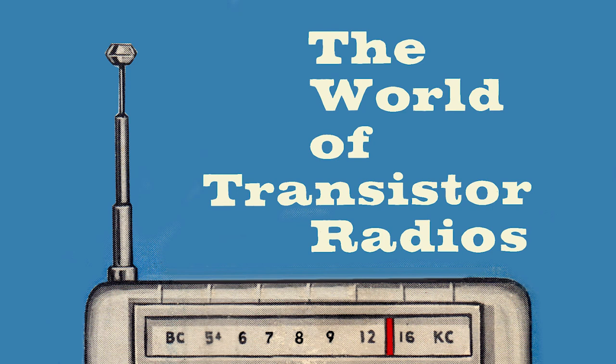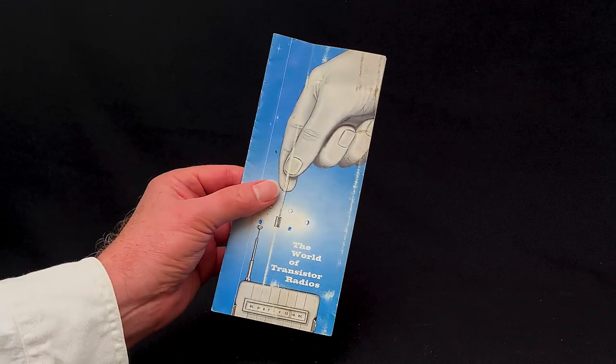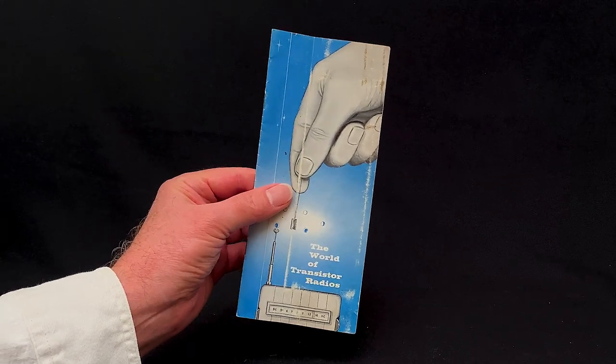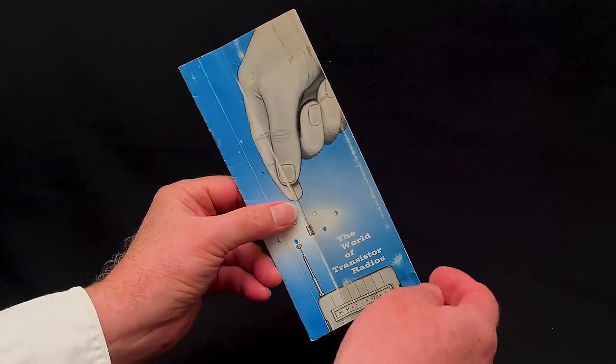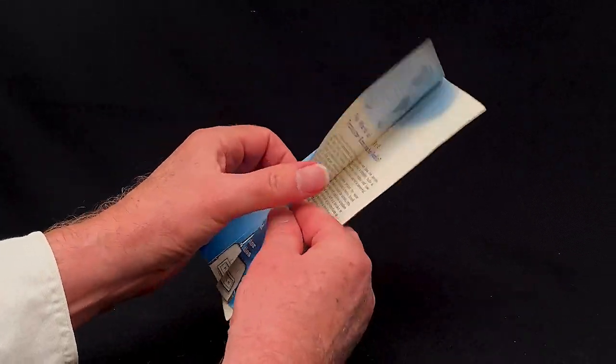The World of Transistor Radios, brought to you by the Electronic Industries Association of Japan. This is going to be fun. Get all tucked in, folks — this bedtime story starts in just 10 seconds.